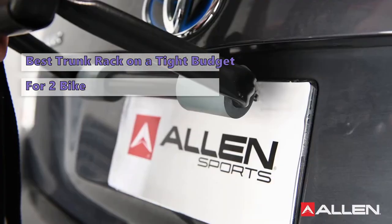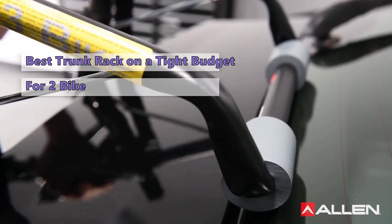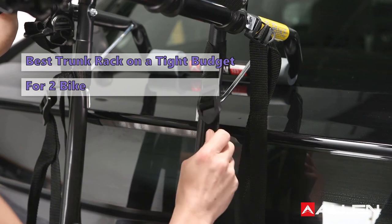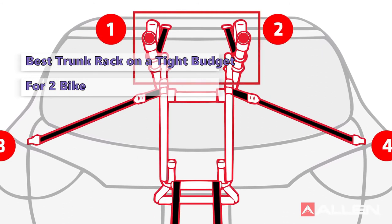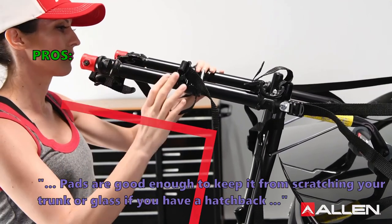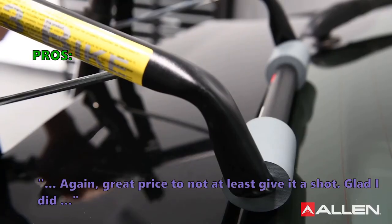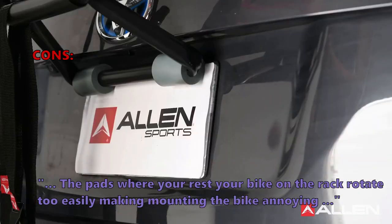It supports bikes with traditional frame shapes and is easy to install with five nylon straps that hook into the top, sides, and bottom of the trunk or hatch. The Deluxe 2 Bike is very user-friendly, but security features could be better — it doesn't come with any locking features or a cable lock, and bikes are held in a fixed position. Fixed support arms work best with traditional frame shapes. That said, it's an excellent option if you're on a tight budget. Customers say: "Pads are good enough to protect your trunk — great price, glad I gave it a shot." Some disliked that the pads where you rest the bike rotate too easily, making mounting annoying.